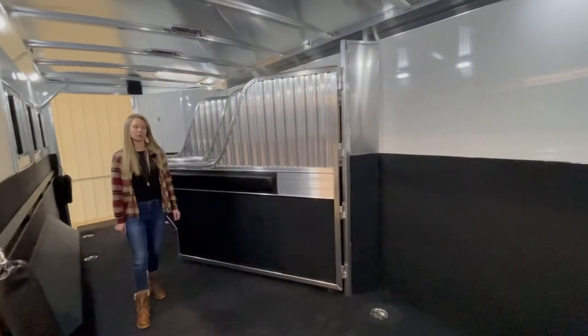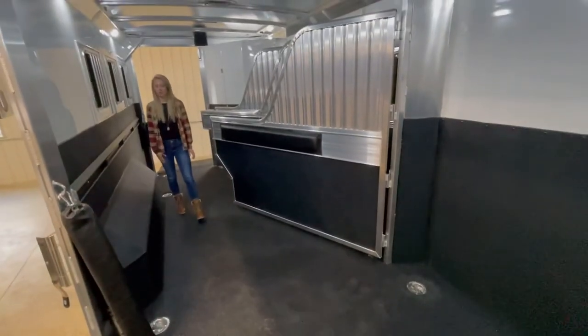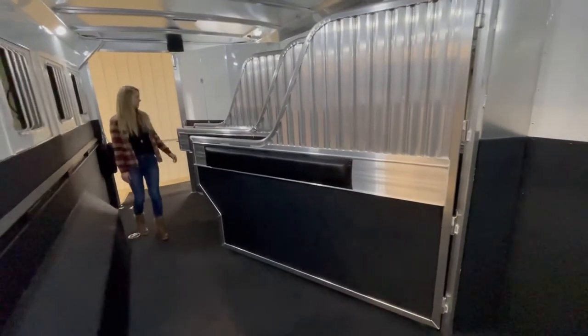There's a WarmFloor — that means rubber mats are eliminated. It's a permanent poured floor. On the head side and butt side there are drop down doors and drop down bars on the head side.